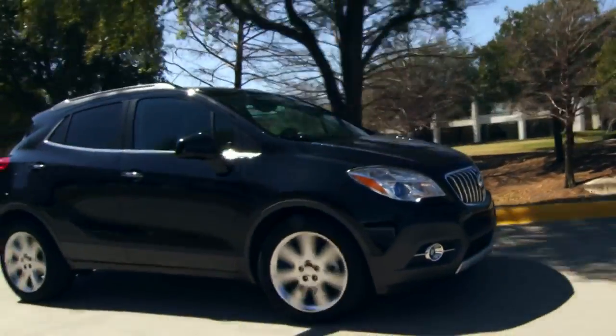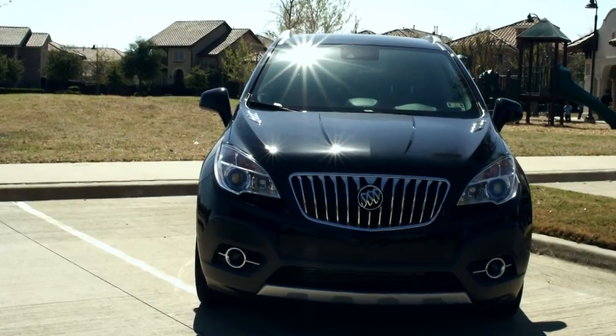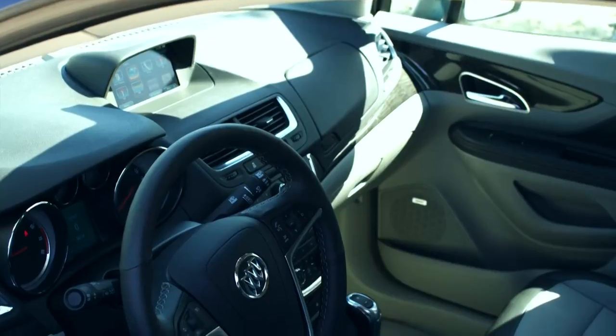Equipped like this one, the Encore will run you just over $30,000, and that's a good price point for a fuel-efficient SUV that's as nice as this one. I rate it 4.5 out of 5 stars.